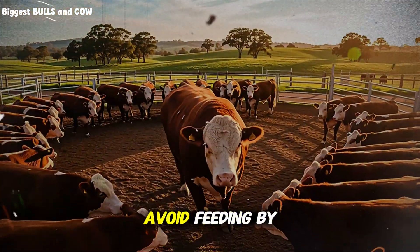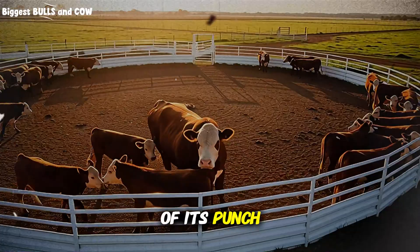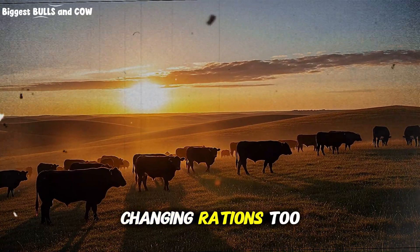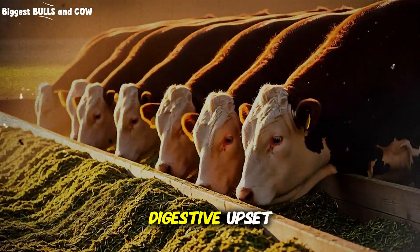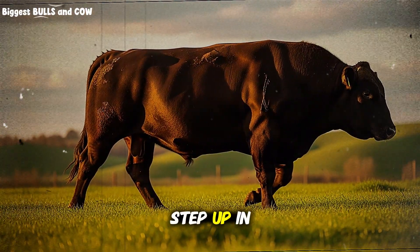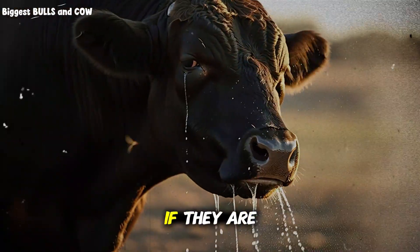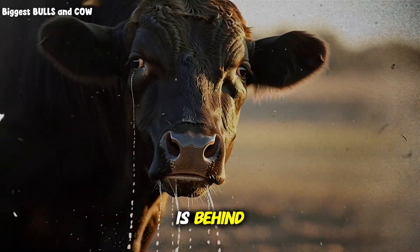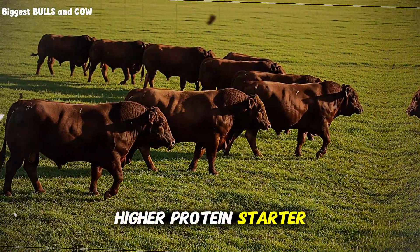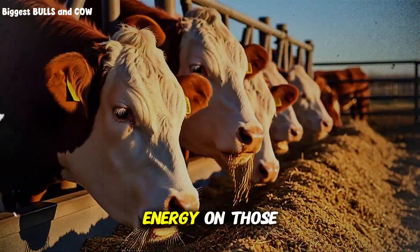Common mistakes to avoid: feeding by volume, not by dry matter — buckets lie. Moisture swings can rob a pile of its punch; adjust for dry matter and your cattle will reward you with steady manure and steady gains. Changing rations too fast: jumping energy too quickly leads to digestive upset, then cattle back off feed. Step up in small, steady steps. Ignoring the bottom group: the lightest and shyest eaters set your floor. If they are behind, the pen average is behind. Create a plan for them — more space, separate feedings, or a higher fiber, higher protein starter. Underestimating weather: a windy wet night takes the same energy as walking miles. Add bedding and energy on those days, or you will pay for it in lost gain.